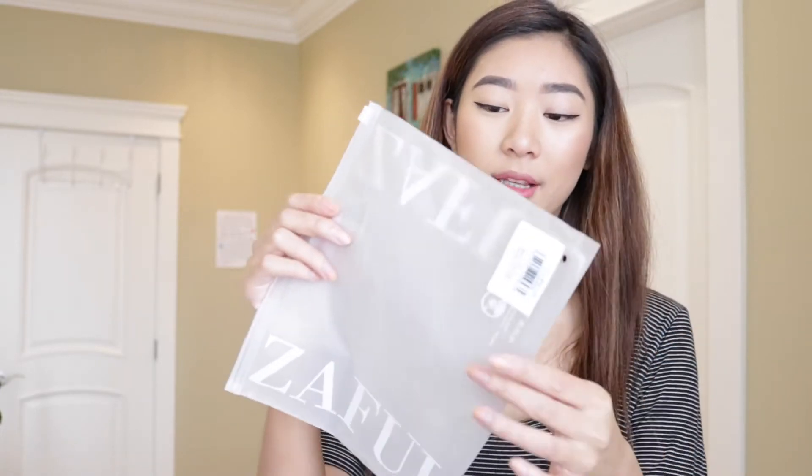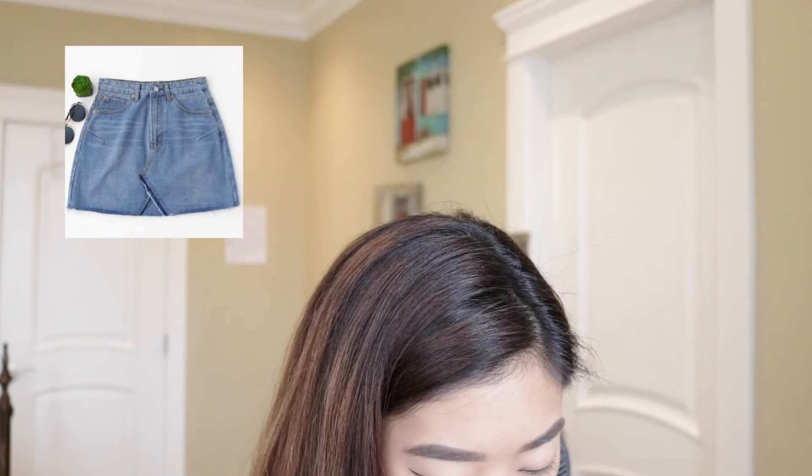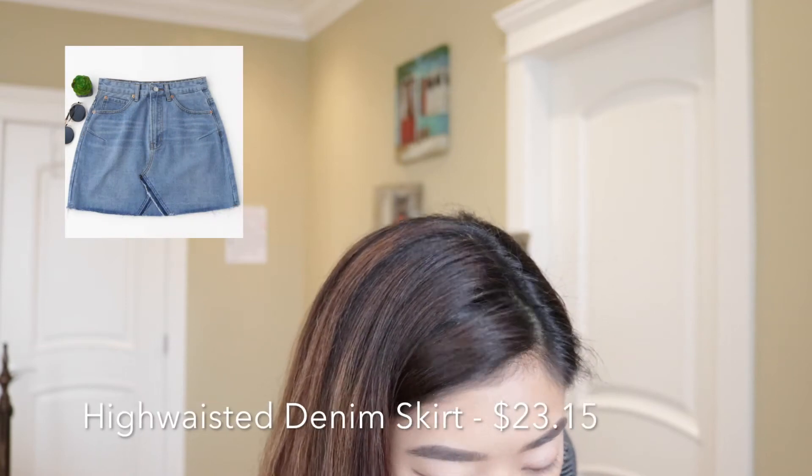The good thing is that most of these Zaful items come in a translucent waterproof bag that you can reuse — like for a bathing suit. So I guess I got a free bag.